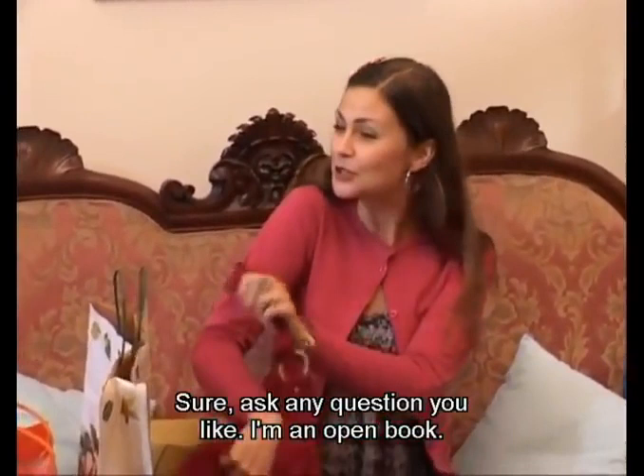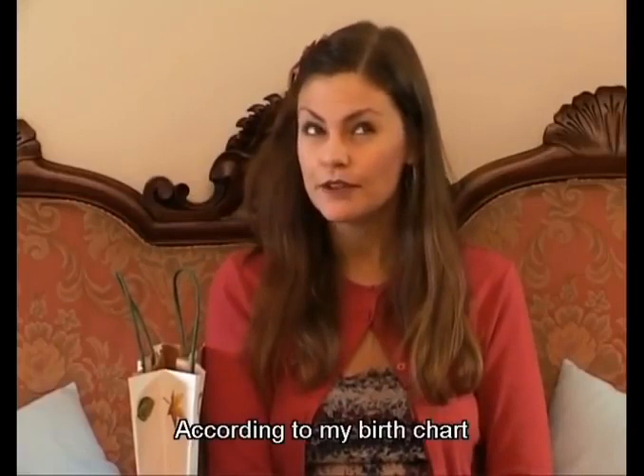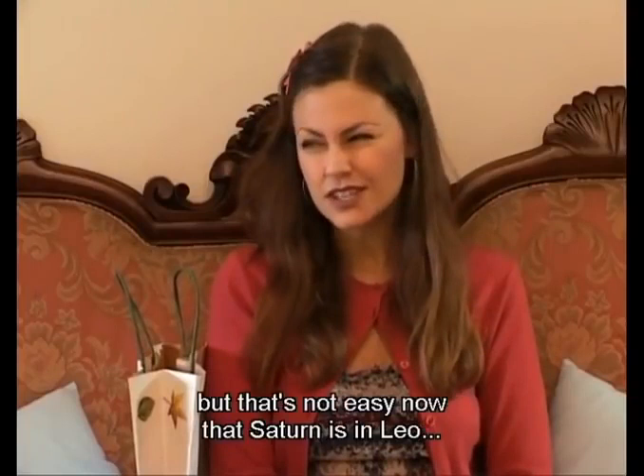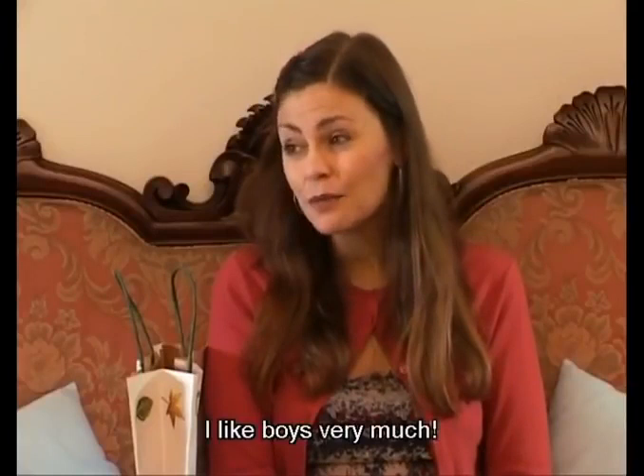May I ask you a question, Alice? Sure — ask any question you like. I'm an open book. Do you have a boyfriend? Well, I go out with some boys, but that's nothing serious. According to my birth chart, I need some Taurians. But that's not easy now that Saturn is in Leo. I see. Anyway, I think you have a strange relationship with boys. Oh no, I like boys very much. They're great at carrying packages. You're exceptional. Thanks, Jack.